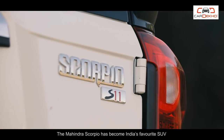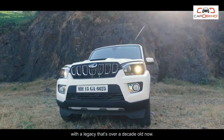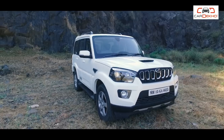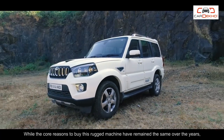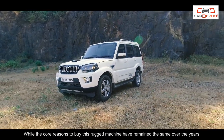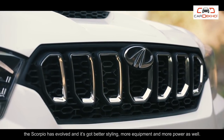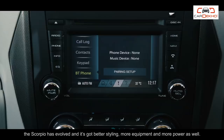The Mahindra Scorpio has become India's favorite SUV with a legacy that's over a decade old now. While the core reasons to buy this rugged machine have remained the same over the years, the Scorpio has evolved and it's got better styling, more equipment and more power as well.